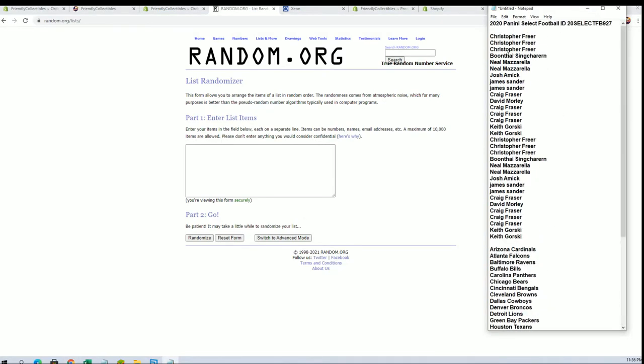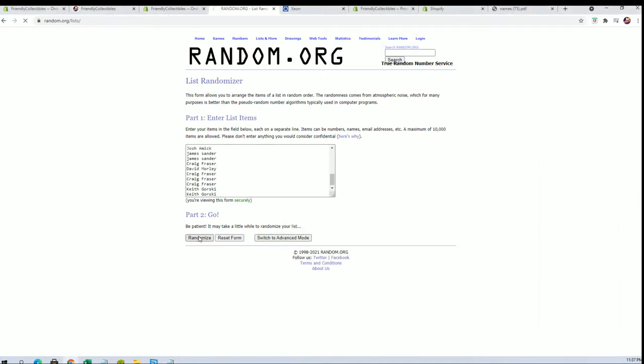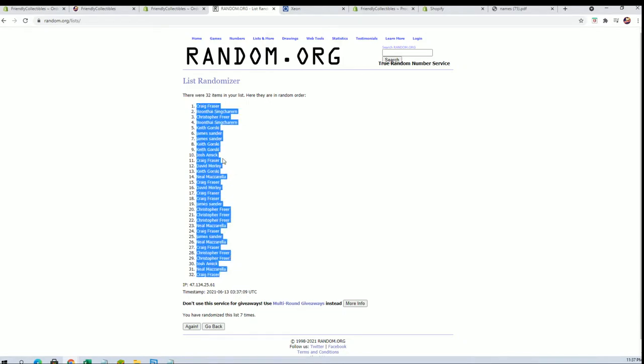Good luck everybody, here we go — Chris F to Keith G, let's get this. 32 flip guys, names in teams, 7 times each. Alright, Craig F to Craig F.